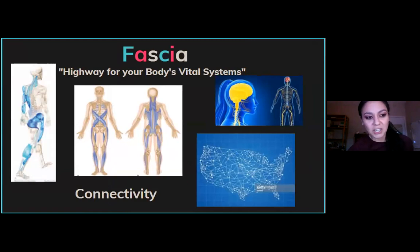What is fascia? It's like a roadway grid — essentially a transportation pathway for all vital information, like a bloodstream, but focuses on transporting your nervous system and dictating how your muscles move.